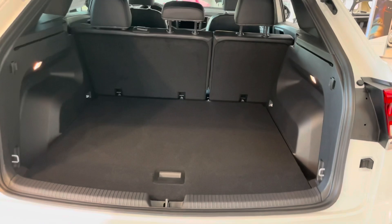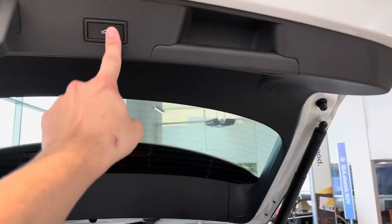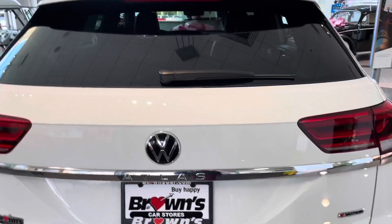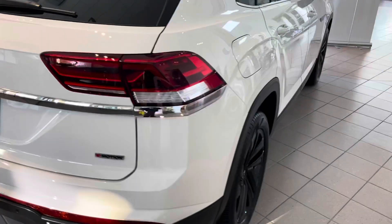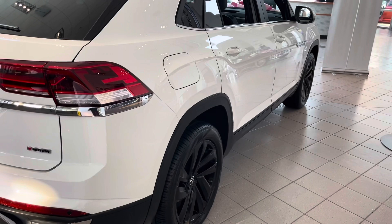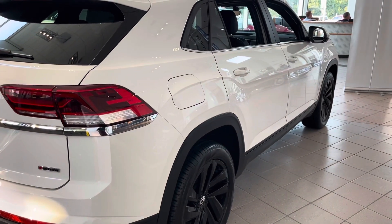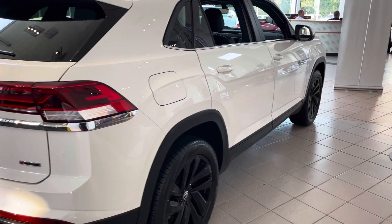You're going to see you've got the large trunk with the automated liftgate. This Atlas also has the 4Motion all-wheel drive. It'll also have rear and front assist for parking features, autonomous braking, and blind spot monitors as well.